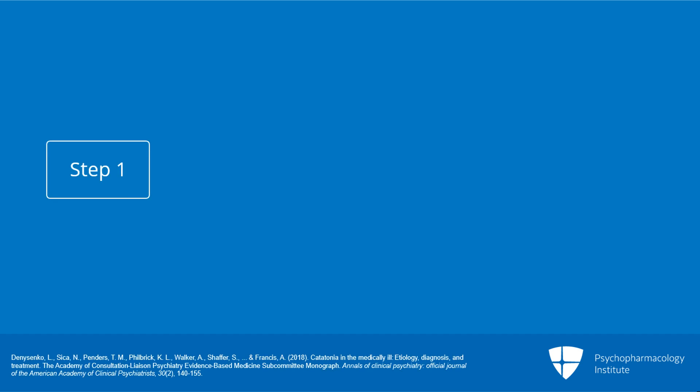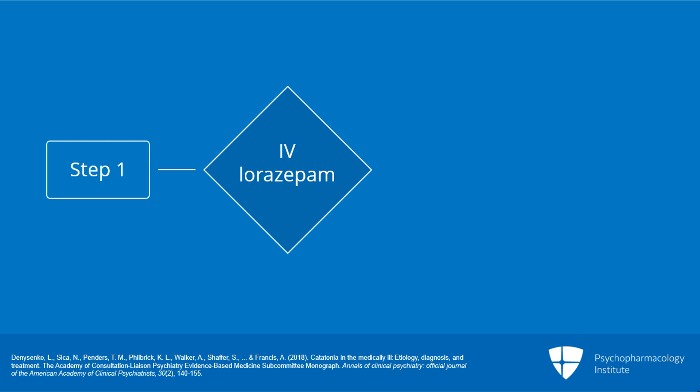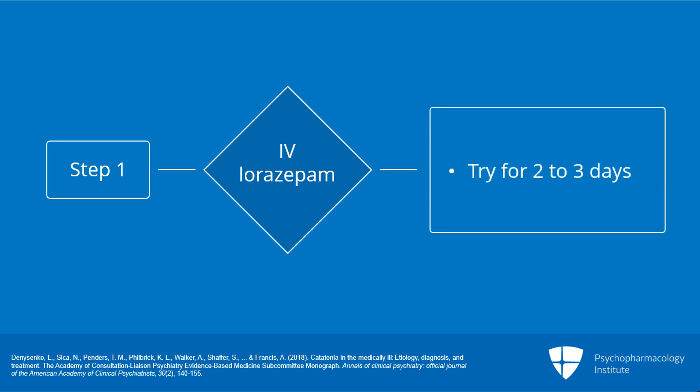The first step in the algorithm is a trial of lorazepam, with the intravenous form preferred. Lorazepam should be tried for at least two to three days at doses of at least six to eight milligrams daily. During this time, workup for ECT should begin, including discussions with the family and any legal steps necessary to initiate that process.